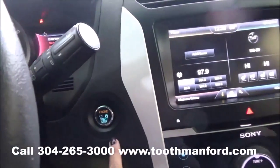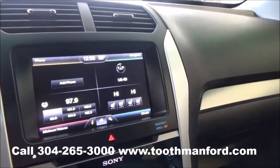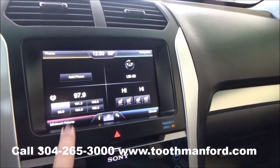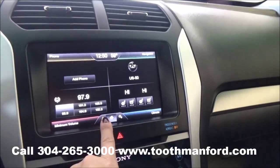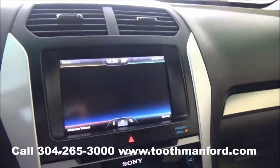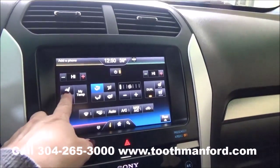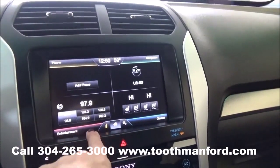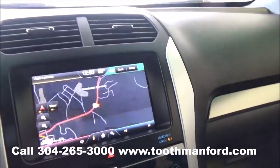This vehicle does have push button start and stop, and the SYNC system powered by Microsoft with MyFord Touch. Which means it has a touch screen for your AM/FM radio, CD player, satellite radio, and Bluetooth capabilities. It also has heated and cooled front seats. You can do your climate control and navigation with the touch screen as well.